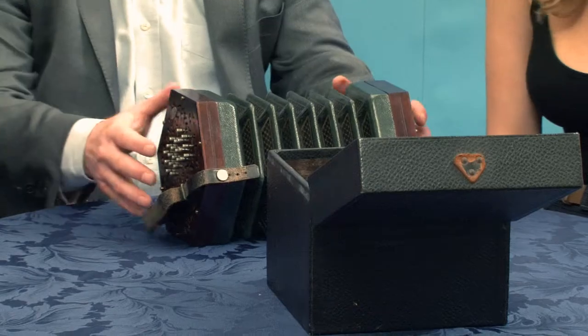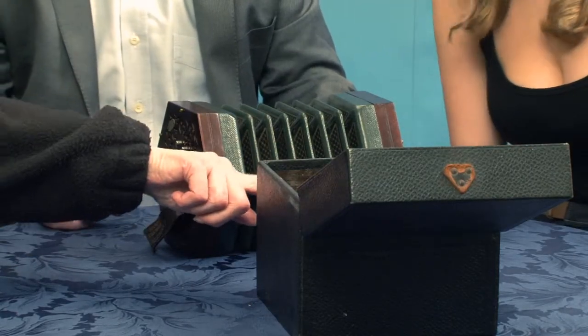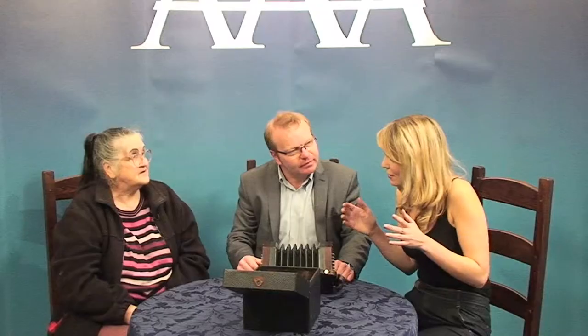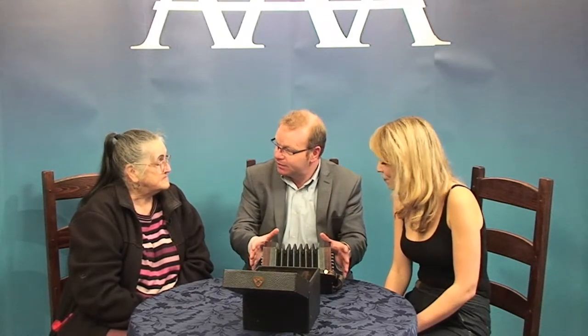Has it ever been played? Well, it must have been, because the strap got worn out and dropped off. I would have thought that would have rotted the leather. Did you ever give it a go? Yes, I tried to play it — I even got music for it, but I couldn't do it. With these things, there are two things against this one: the number of buttons — it's got 46, which is not as good as a 48 or 60 button one.